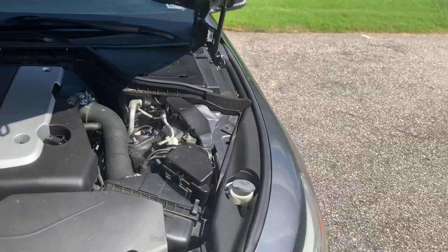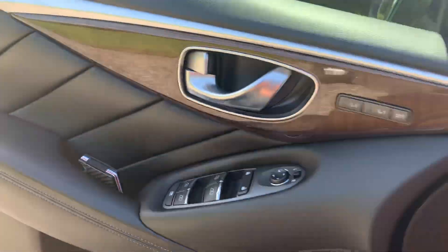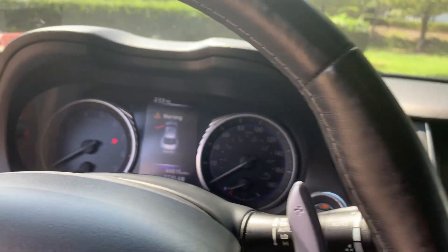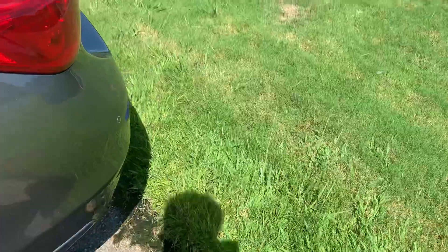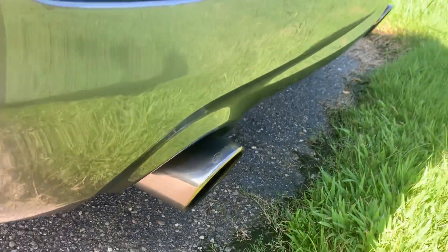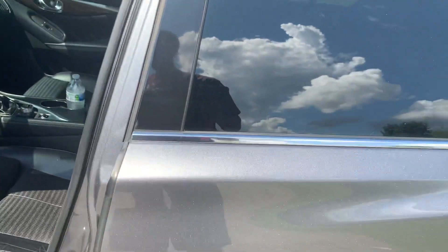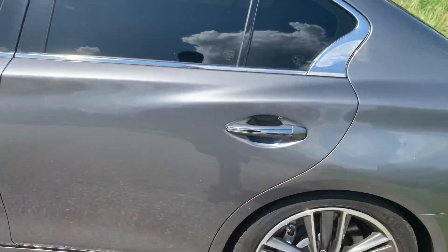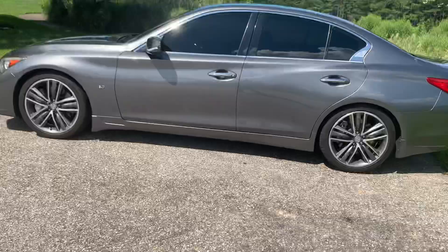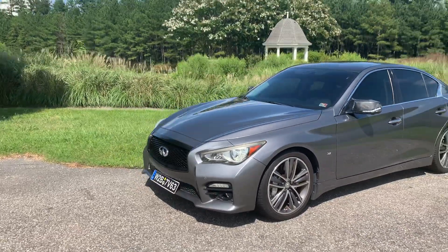I'm gonna go ahead and crank it up and go over the last feature, which is of course the exhaust note. I just love the exhaust note on this car — it's nice and deep, a nice deep rumble. Should I say a weak rumble just because it's a V6? Go ahead, haters in the comment section, say what y'all want to say, but I really do love this car.